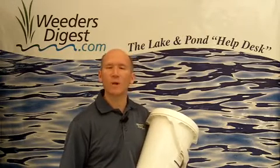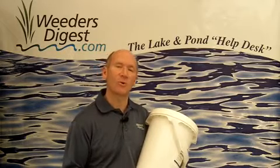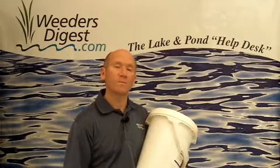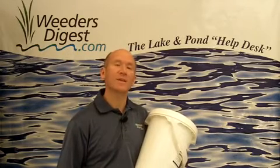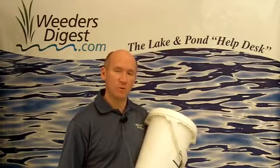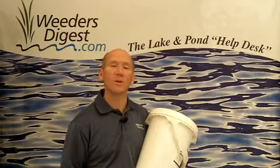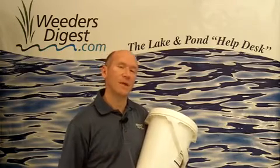Get it online. Visit us at WeedersDigest.com, or go directly to MuckDigester.com. You can also give us a call at the help desk: 877-224-4899. Once again, this is Bruce with WeedersDigest.com — your tip of the week. Thank you.